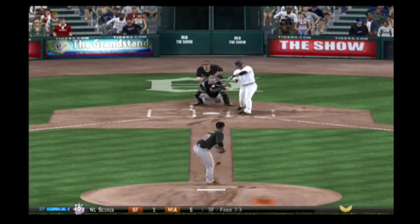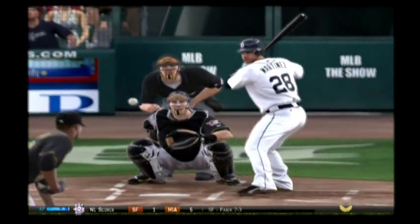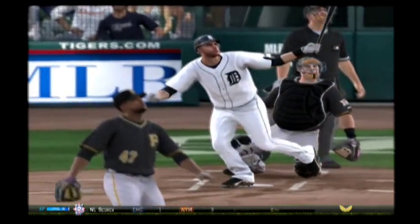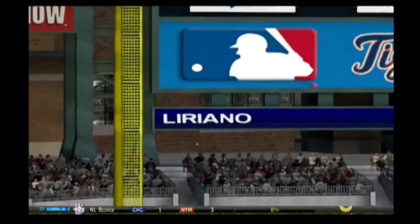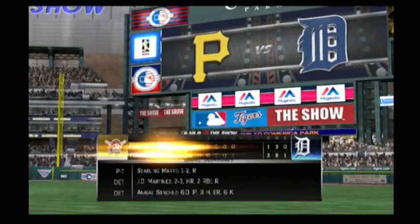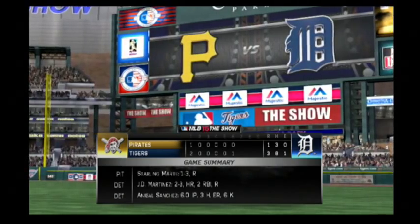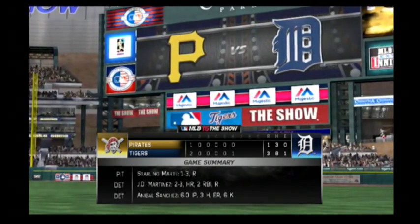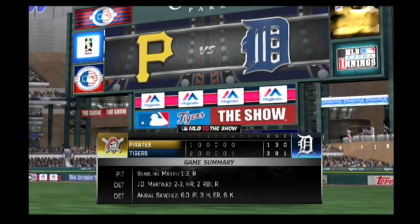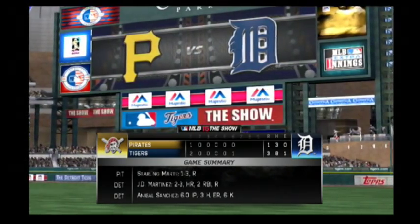That's a mistake in location right here and it could wind up really coming back to haunt him. This is a solo home run and it makes this a two-run lead now. Back here at Comerica Park in Detroit, we're through the first six innings with the Tigers on top, and before we start the seventh let's take a look at our game summary.